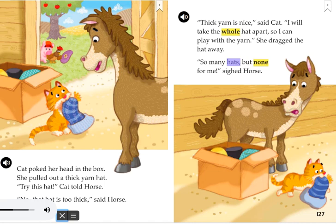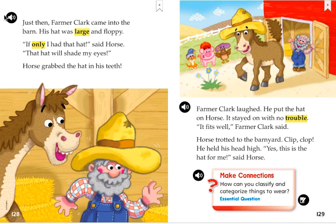So many hats, but none for me, sighed Horse. Just then, Farmer Clark came into the barn. His hat was large and floppy. If only I had that hat, said Horse. That hat will shade my eyes.